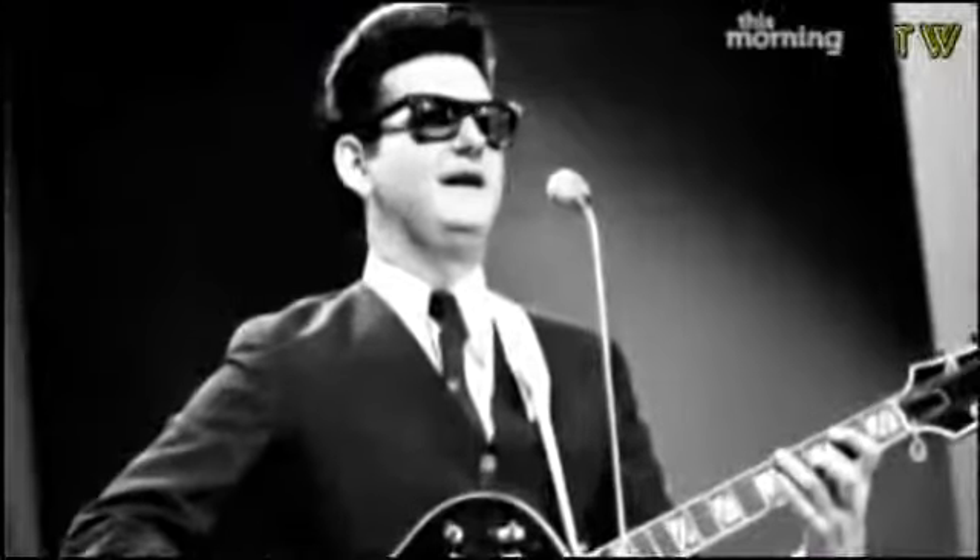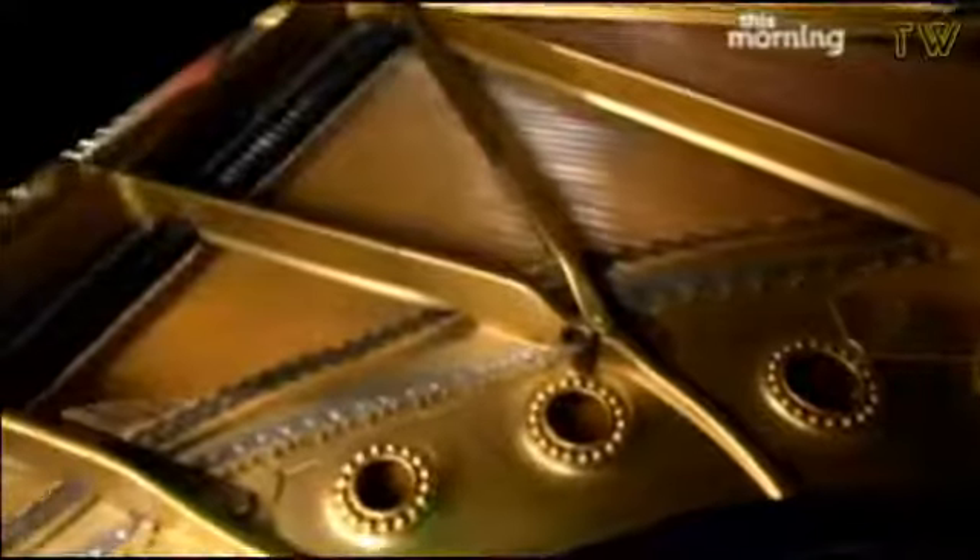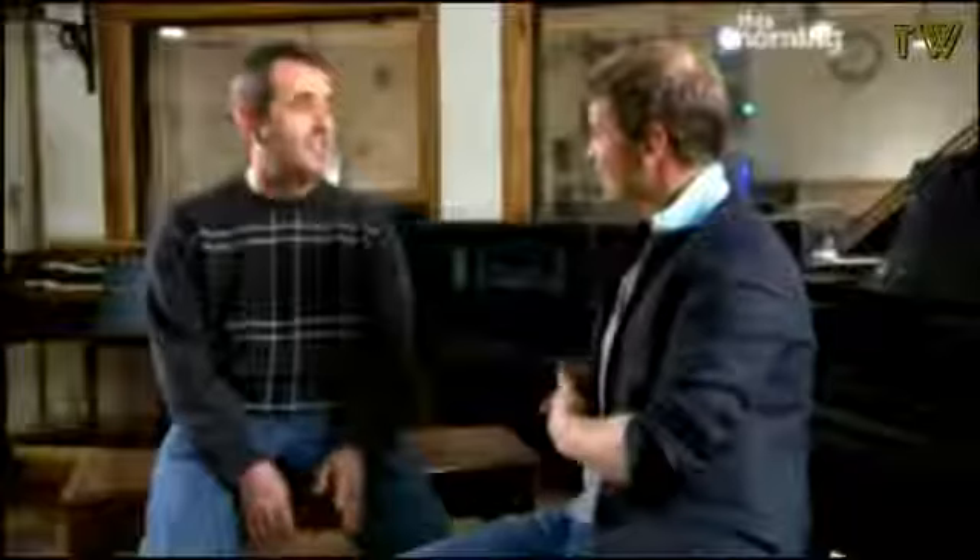He wasn't the only one — there was the great Roy Orbison, Dolly Parton certainly. And this piano: Elvis spent nearly 150 hours sitting at it. It's a 1942 Steinway Grand and it's been on thousands of records. In this room, more than 45,000 songs were recorded, and over a thousand of those were top ten hits.